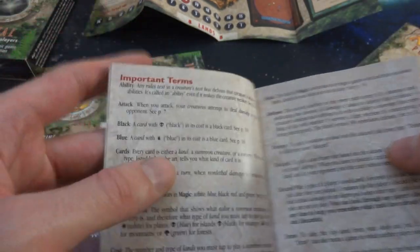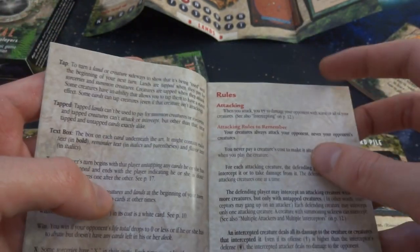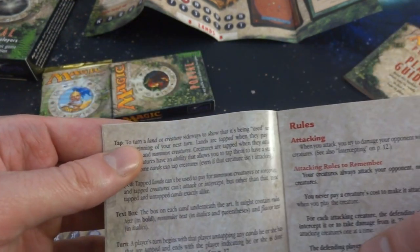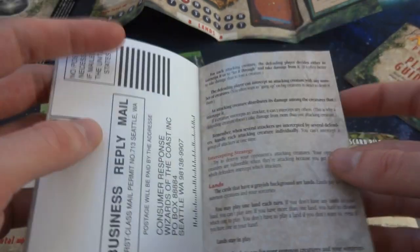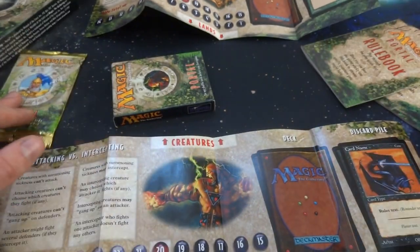Then you've got the rulebook with a little monk on it, some credits, and just a bunch of information — an alphabetical reference for attack, block, blue, cards, cleanup, color, discard pile, and anything you need to reference. For example, if a card says 'tap,' you can look it up: 'To turn a land or creature sideways to show it as being used.' There's also a feedback card asking 'What do you think of Portal?' — you fill it out and send it to them.